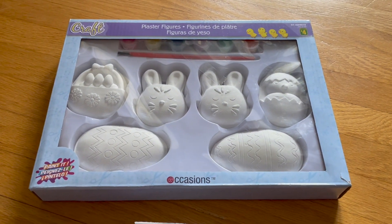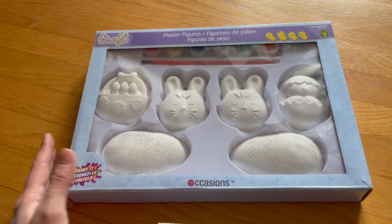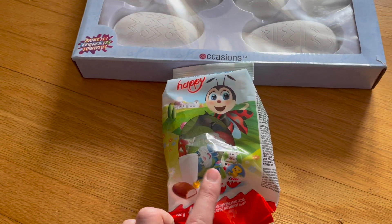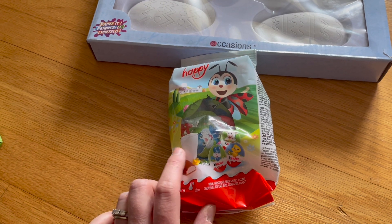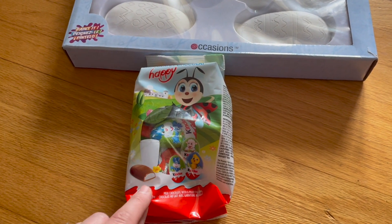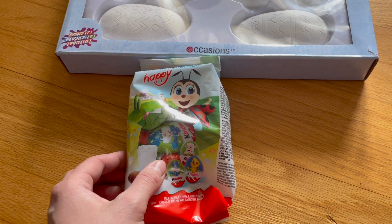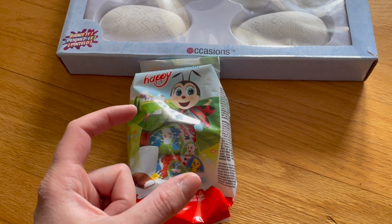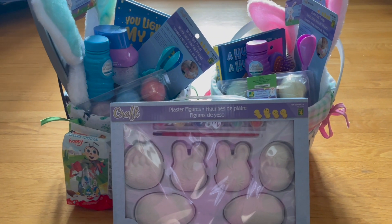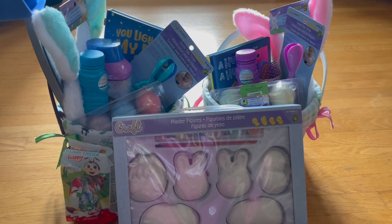For both kids together as a joint gift, I got a little painting set with ceramic figurines they can paint and share. I also got these Kinder-style mini chocolate eggs to put inside their Easter eggs for the egg hunt, since my kids don't like jelly beans. I wanted something individually wrapped so it's not touching the plastic egg. That's everything for the Easter baskets — I hope you enjoyed! Check out all the other mamas linked below, and I'll see you in the next video.